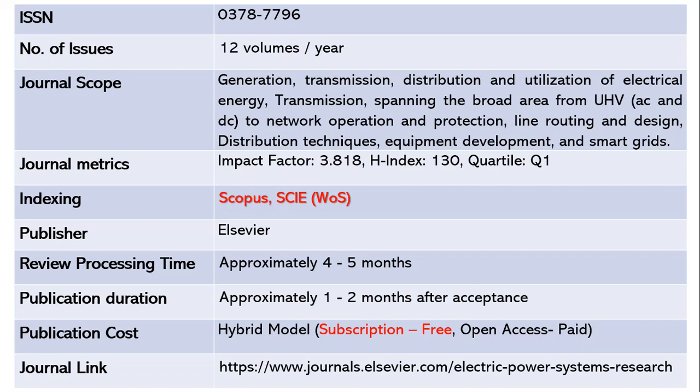This journal is indexed in Scopus as well as Science Citation Index Expanded, which is Web of Science. The publisher is Elsevier. It takes approximately four to five months for the review process, and once the article is accepted it takes another one to two months to publish. This is a hybrid model where subscription is free, and open access requires some article processing charges. The journal link is shared below.